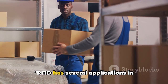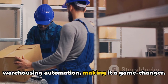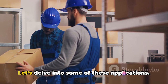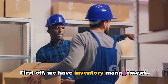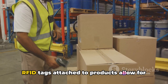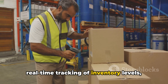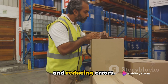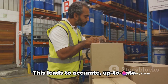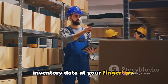RFID has several applications in warehousing automation, making it a game-changer. First off, we have Inventory Management. RFID tags attached to products allow for real-time tracking of inventory levels, eliminating the need for manual counting and reducing errors. This leads to accurate, up-to-date inventory data at your fingertips.